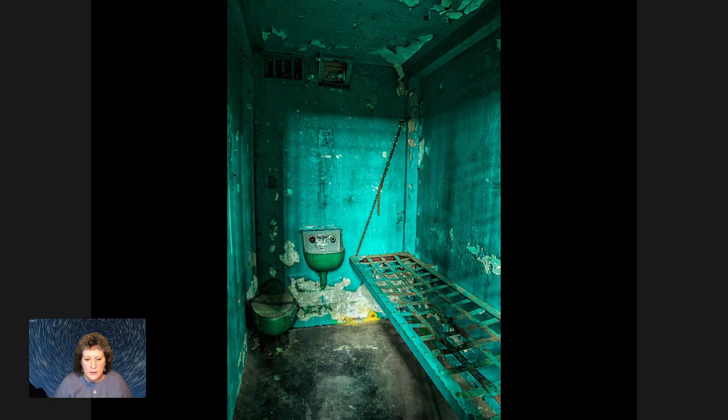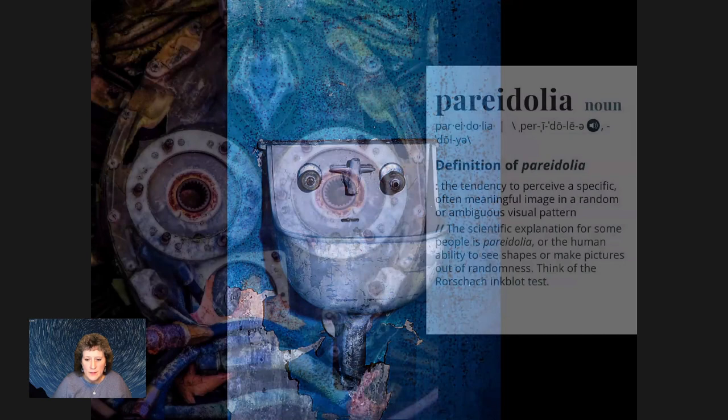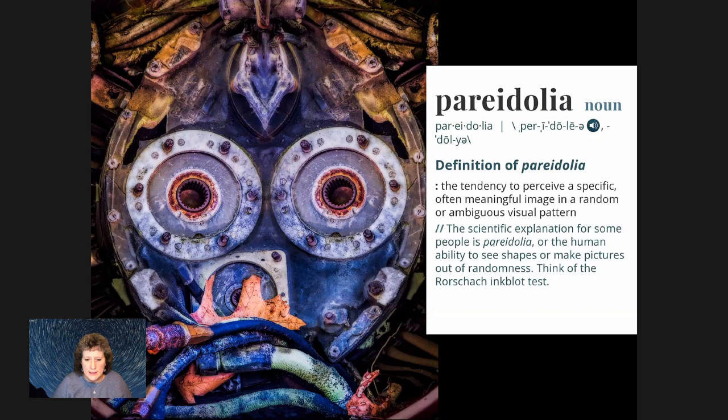This is at a prison in West Virginia, and every cell in one ward had a sink with this face in it. I can just imagine waking up every day to this judgmental face saying, 'How did we end up in here?' — like being stranded on an island with a volleyball. Pareidolia is basically like an inkblot test: you see things in patterns that aren't supposed to have a pattern, like this guy here smoking a cigar at the airplane graveyard.